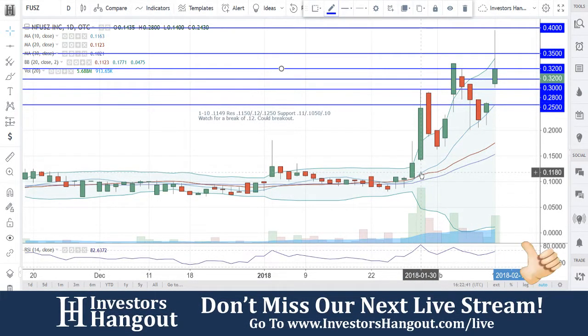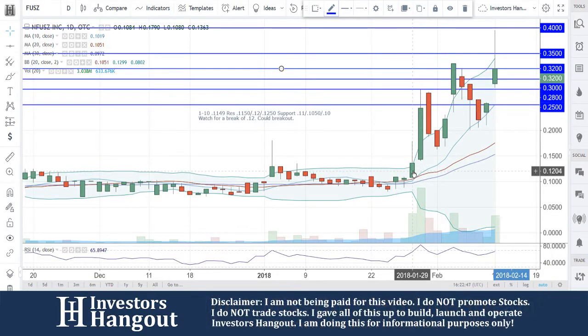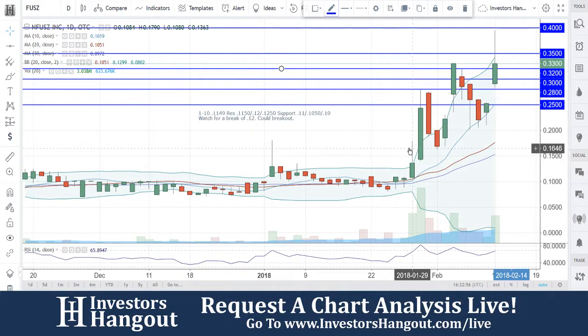Taking a look at stock ticker symbol FUSZ, right now currently trading at 32 cents — what a nice move here. We talked about this one not too long ago, actually on January 10th. The move really started moving on this one around January 29th, getting above that 10, 20, 30-day simple moving average.